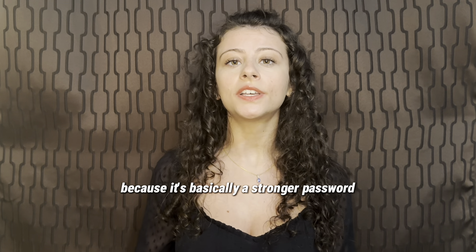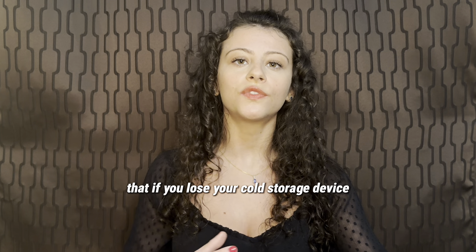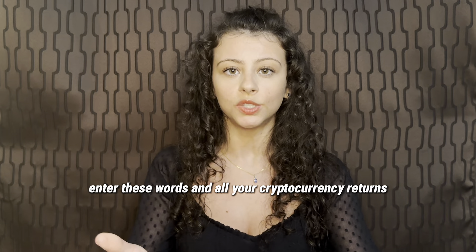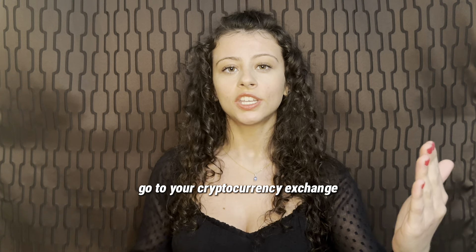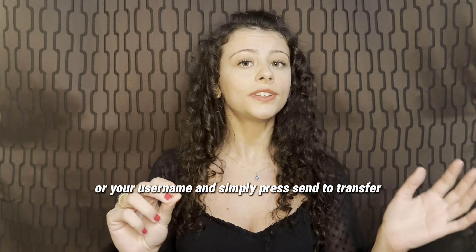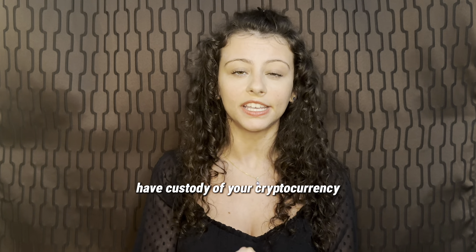When you have a wallet, you get something known as recovery phrases, which are 12 to 24 random words. They are called recovery words because it's basically a stronger password — if you lose your cold storage device or lose that app on your phone, you're able to re-enter these words and all your cryptocurrency returns. You go to your cryptocurrency exchange, enter the address of your wallet or your username, and simply press send to transfer, and then you have custody of your cryptocurrency.